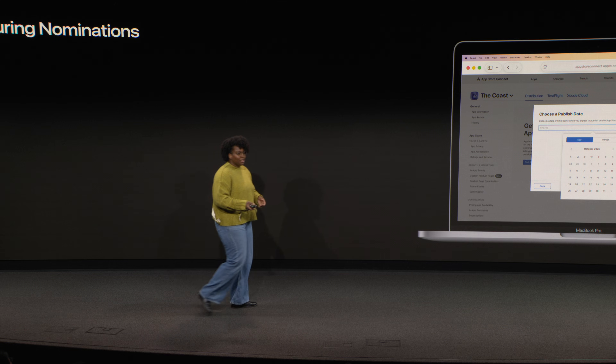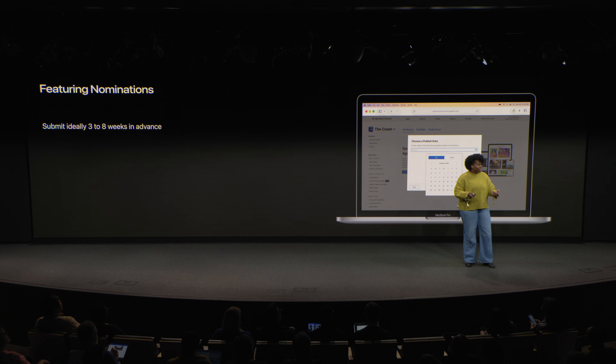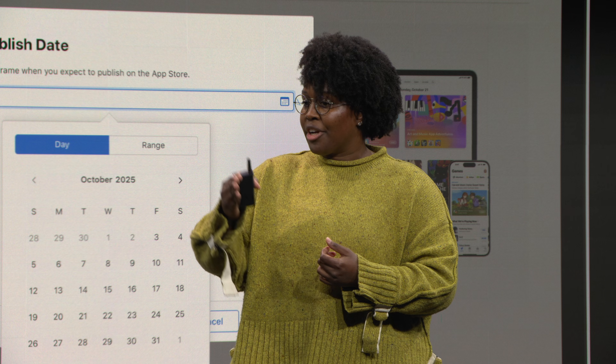For timelines, you should ideally submit nominations at least three weeks in advance to give the editorial team time to review your content for consideration. Depending on how your game is highlighted, it can sometimes take an extended amount of time to plan featuring. If I was going to plan featuring for your game in a collection, that might be something I could put up pretty quickly. But if I was going to plan a story for your game, that might take a little bit longer — for stories, it's best to give us about eight weeks. That gives us time to assess the game, write and edit copy, request and prepare video for your artwork placements, and have the option to globally localize that coverage so it can be published much more broadly. If your game has multiple unique updates on the way, please submit those as individual nominations.